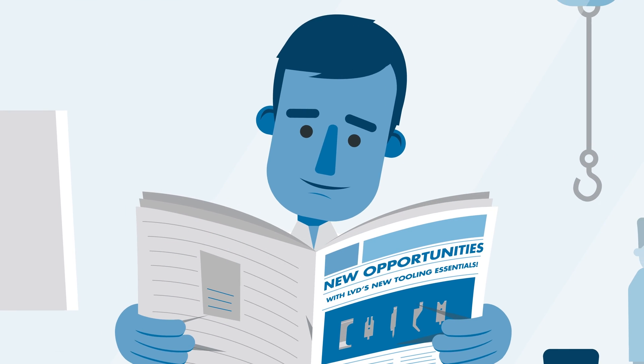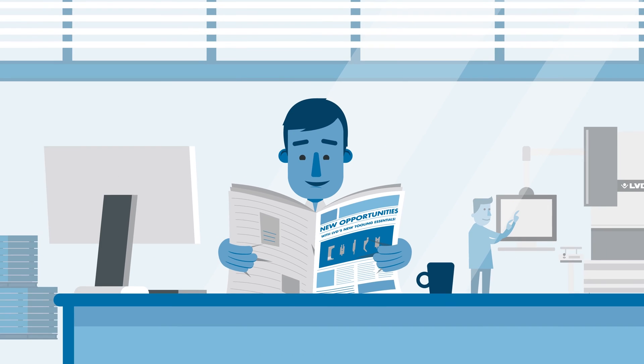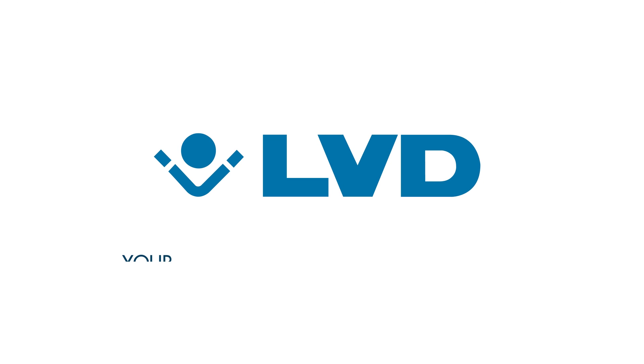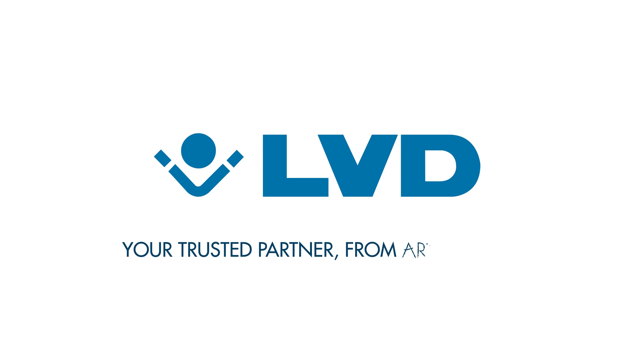Helping you discover new opportunities and streamline your process from start to finish. LVD, your trusted partner from art to part.